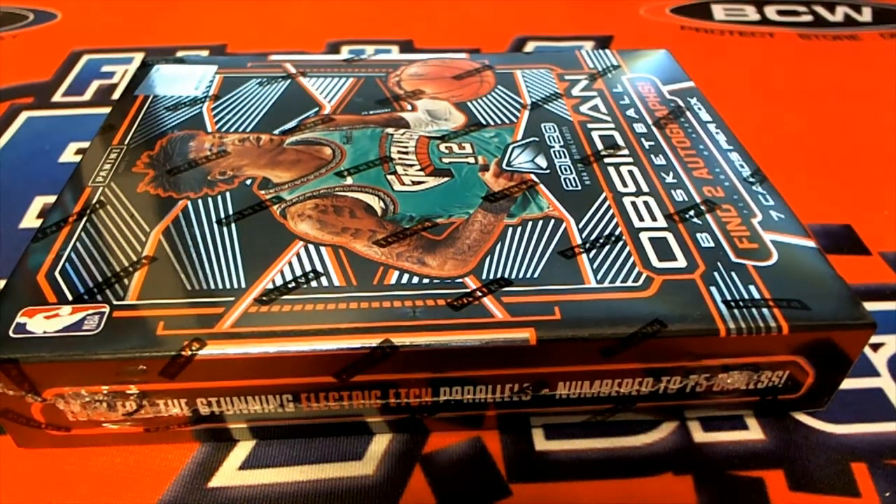Alright guys, everybody's ready here. 2019-20 Panini Obsidian Basketball, and this is number 112. Good luck guys, let's see what we got here.